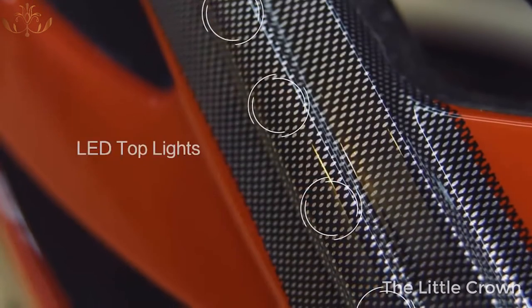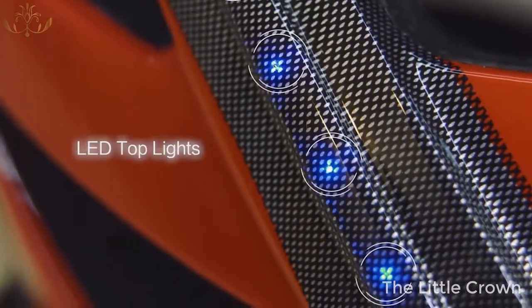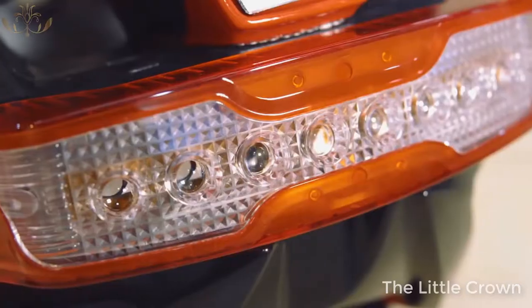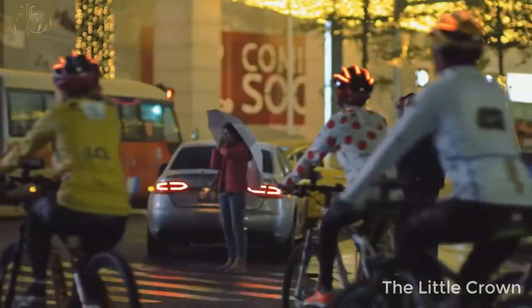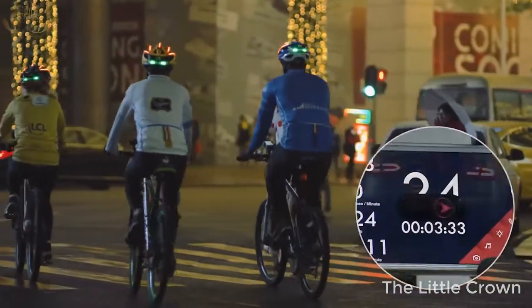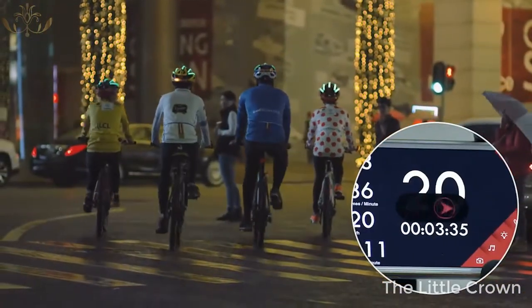The LED outline lights on top of the helmet will make you stand out at night, while the tail lights will indicate directions for your fellow teammates. Never worry about falling behind anymore — find the shining helmets and you will find the team.